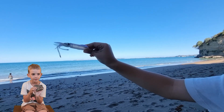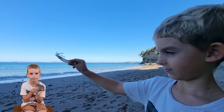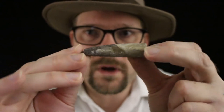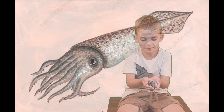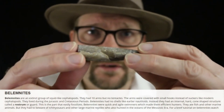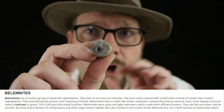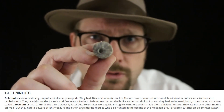Scientists believe they used to swim near the surface. This is an extinct group of squid-like animals that lived during the age of the dinosaurs. Here are more of them, and they're made out of calcite. This is a rostrum — a bullet-shaped fossil.